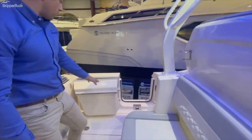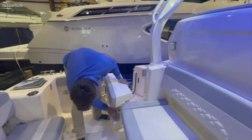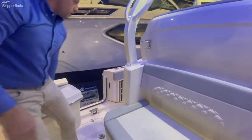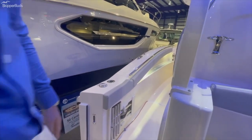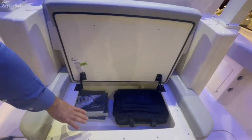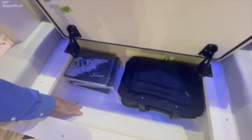This boat is also equipped with the port side dive door — again, very substantial, you can see the size of it and the mounting brackets on it. There's nice built-in storage for your telescoping stainless steel ladder, and the very large aft-facing seat with good storage as well. All of this is fully finished out, so you're not seeing raw fiberglass in here.